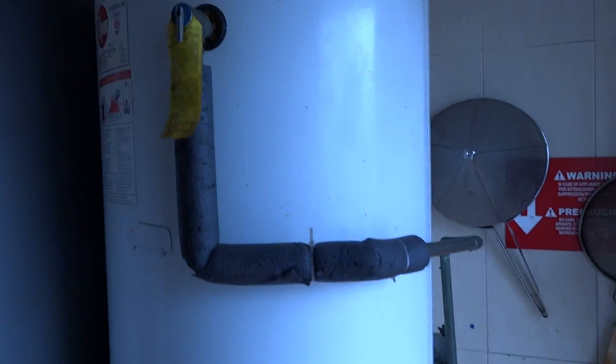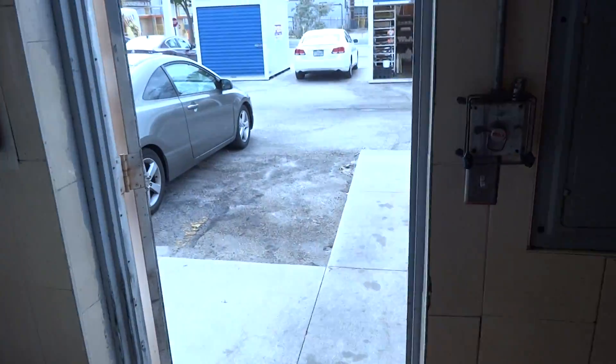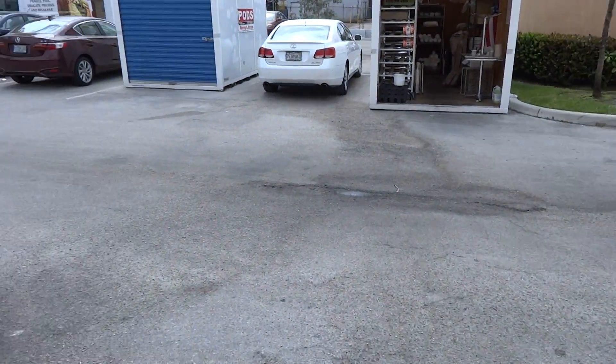You have another — this looks like a water heater — and another cold storage place. Let's take a look here in the back.